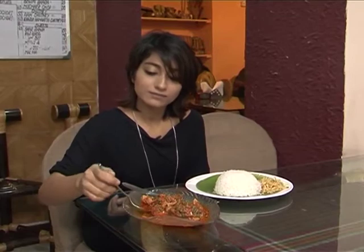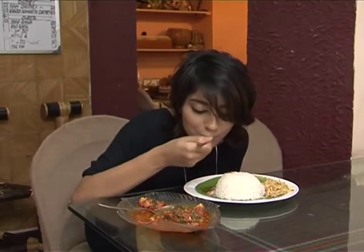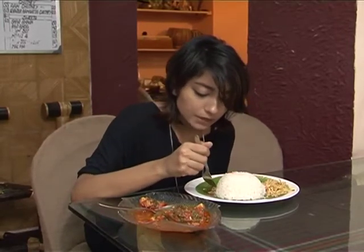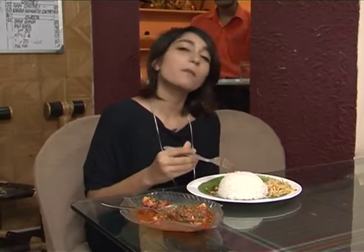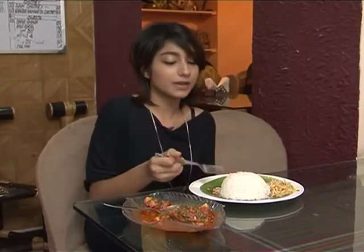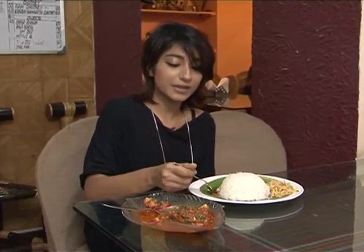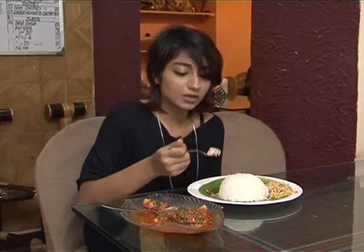Let me try it out. It looks delicious and spicy and tangy. Tomato taste is good, it is good. Tomato taste is very good and it is spicy. It has a very prominent smell.